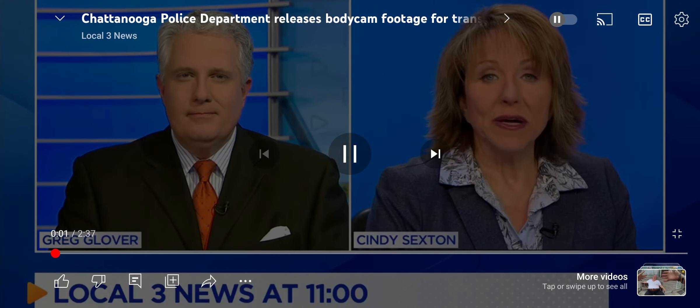Chattanooga police officers stopped a vehicle on Wednesday they thought had been involved in a shooting incident on Bonny Oaks Drive. Sergeant Phillip McLean says the officers were looking for the person who shot at a number of vehicles. A witness had provided a description of the car and the suspect. Local 3's Abigail Martin explains how police approach a felony stop and why they released this body cam footage.